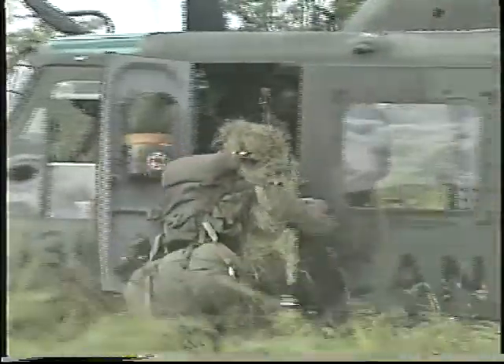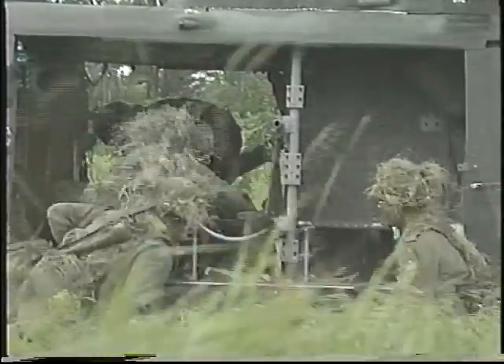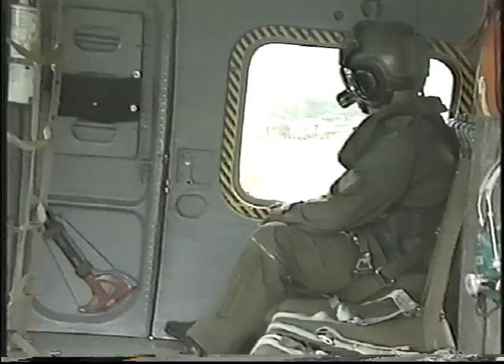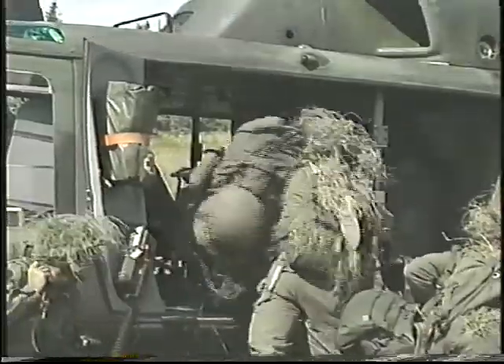The first in line opens the left door, but stays on the ground to help with the loading. To open the sliding door, push the handle down, then slide the door towards the rear. The right door will be opened from the inside by the flight engineer. Rucksacks are stowed in the designated area behind the protective net between the cabin and the cockpit.